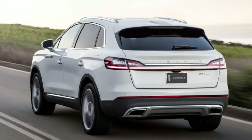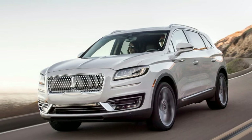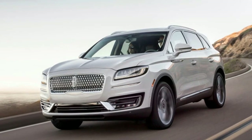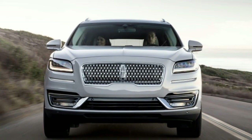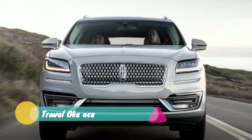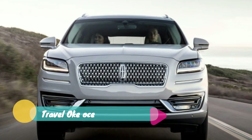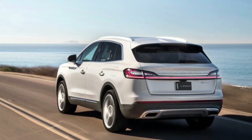The smaller MKC is rumored to become the Corsair, which was a name used by Edsel back in the 1950s. The seven-passenger Aviator will go on sale in 2019, and the MKZ's new name is anybody's guess — Zephyr again, maybe. Nordic track is already taken. Lincoln has also been rolling out a new grille design which debuted on the Continental in 2017.